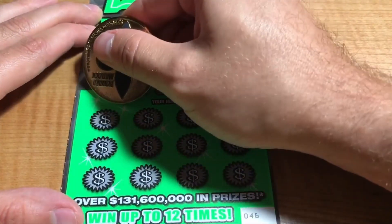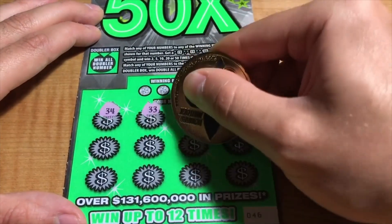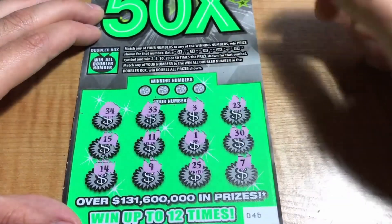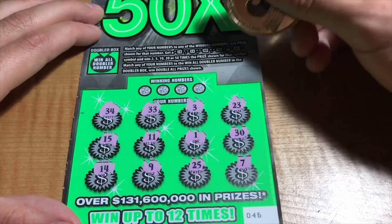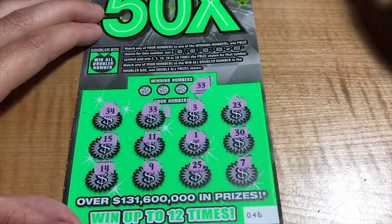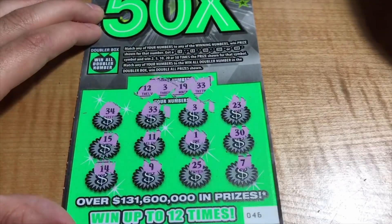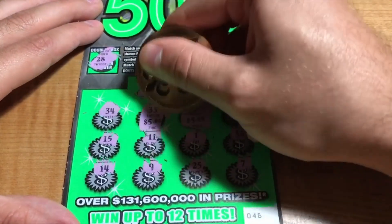Ticket 46. We have 34, 33, 3, 23, 30, 1, 11, 15, 14, 9, 25, and a 7. It's a whole party going on here — Jedi Gambler, Big Rob, Pimping, Miss Amanda. Winning numbers come in — 33 matches, Pimping comes in. Another match as well. $5 and $5 for the $10.